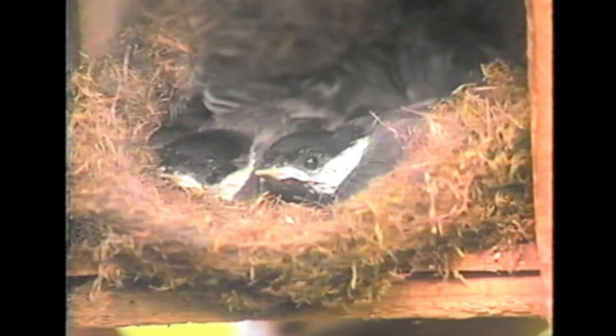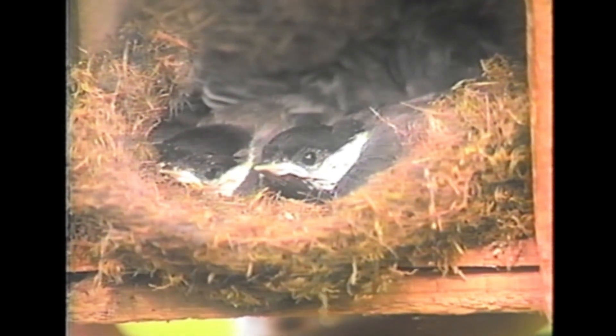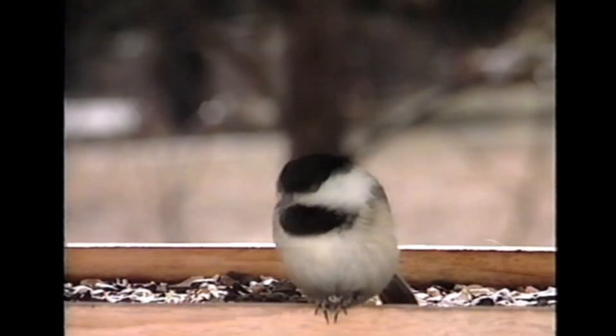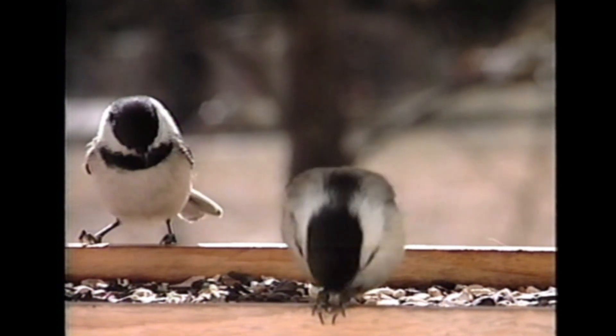Both the male and female chickadees feed the young. Around 16 days later, they fledge the nest. After about 10 more days, the fledglings can feed themselves. They will stay with the adults for about 3 to 4 weeks.